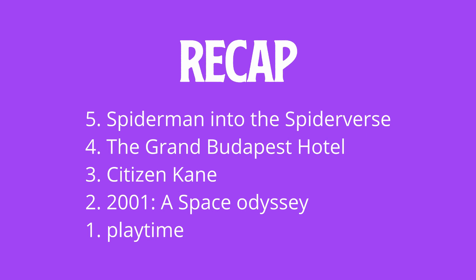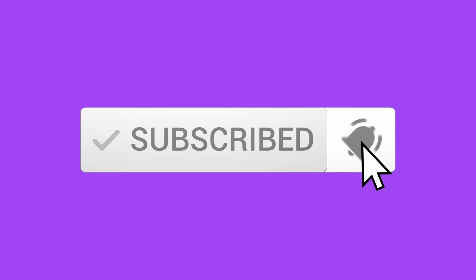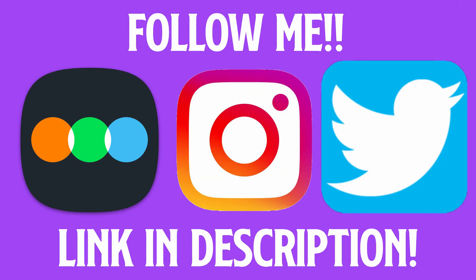That's all for the list. If you agree with any of my picks, let me know in the comments below. If you didn't agree, I'd love to hear what your top five visuals in film are. If you aren't already, make sure to like the video and subscribe to my channel — I'm posting movie content at least once per week. Also go follow me on Letterboxd where I post written reviews for every film I watch, and follow my Twitter and Instagram, all linked in the description below.